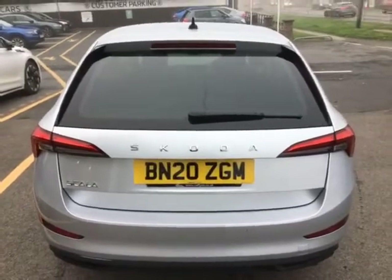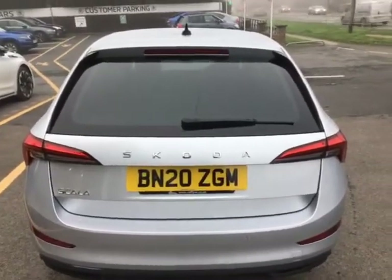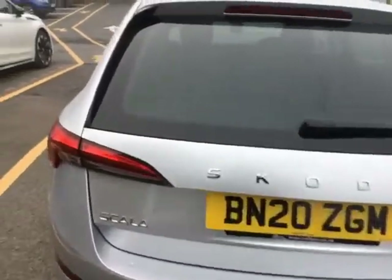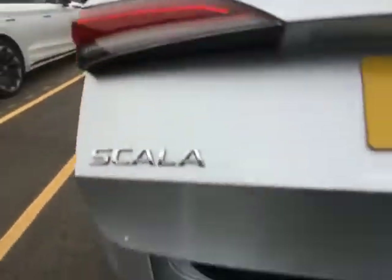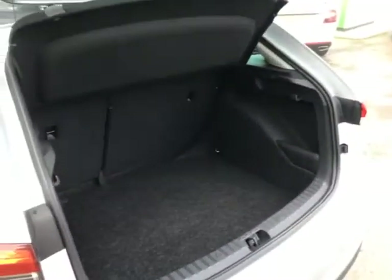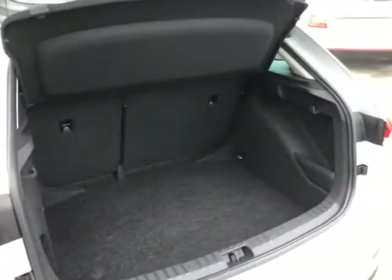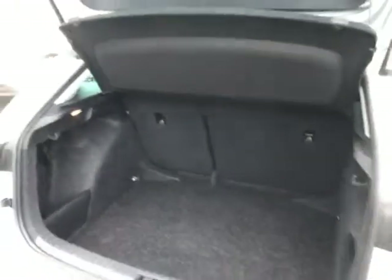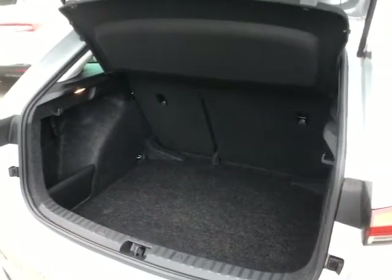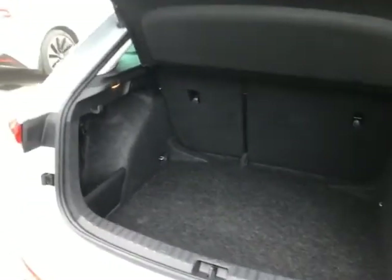You've got your rear parking sensors on the back there. Just to show you inside the boot — it's got a surprisingly large boot, the Scala. Tons and tons of room in there; I've had people easily get four or five, even six suitcases inside. You have the option to detach and remove the parcel shelf, and fold down the rear seats with a 60-40 split as well.